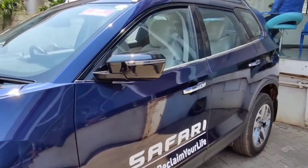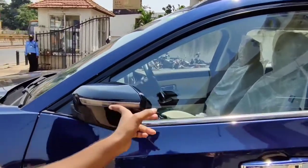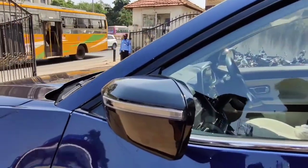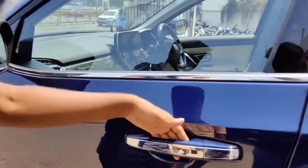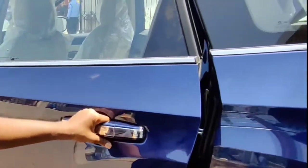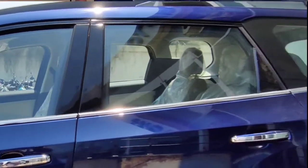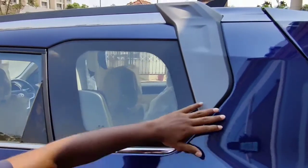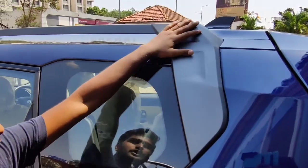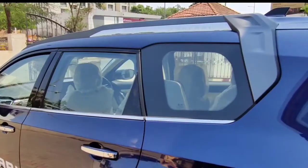The side profile looks almost similar to the Tata Harrier with big ORVMs. The door handles also get chrome treatment with a request sensor and a chrome line running along the doors. The rear of the car is made completely upright. The functional roof rail is attached to the D-pillar, and you get Safari badging in a chrome plate mounted to the roof rails.